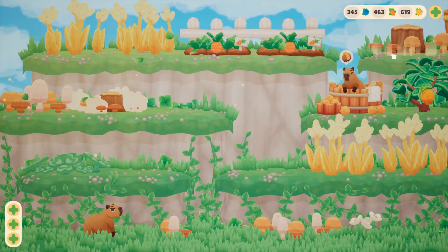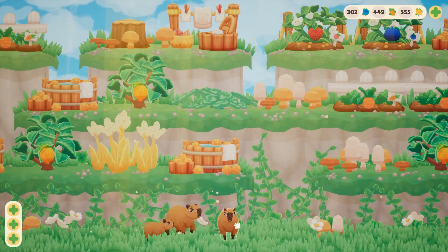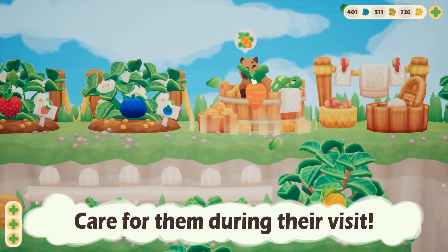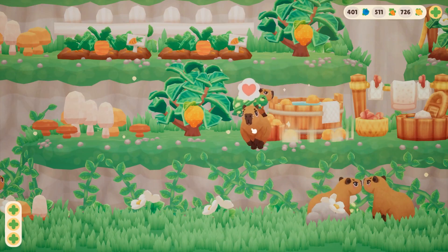Get some much-needed R&R in our first community spotlight, Capybara Spa, from Cozy Bee Games. Grow fruits, craft soaps, and clean towels to pamper the capybaras during their visit. Furnish the mountain with gardens, baths, and decorations to design the best spa possible. Wishlist Capybara Spa on Steam!